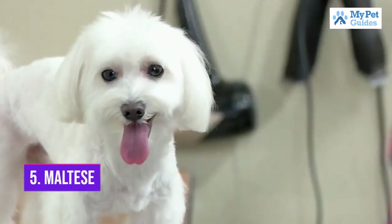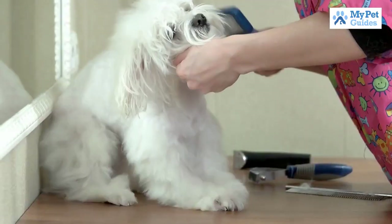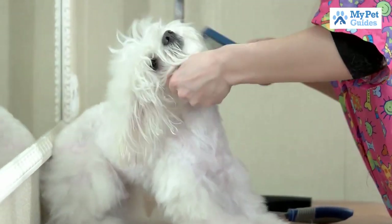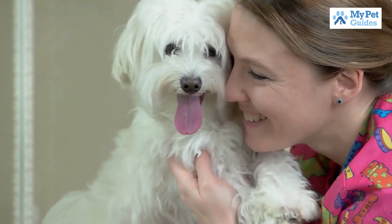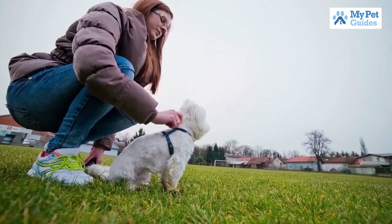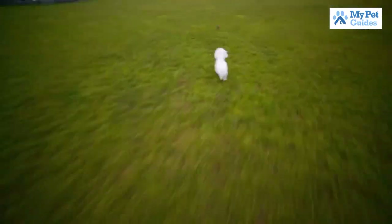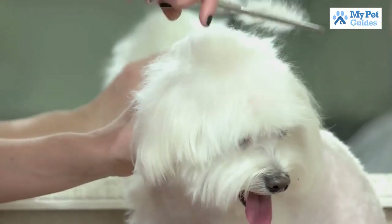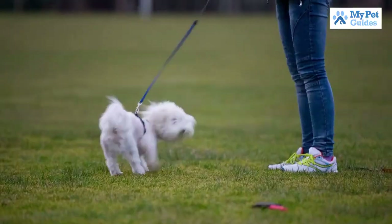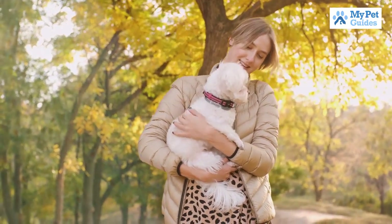Number 5: Maltese. The Maltese is a small, white dog with silky fur. However, they don't shed much, which makes them ideal for people with allergies. They are also one of the most gentle breeds and make great lap dogs. Maltese are known to be very attached to their owners and can suffer from separation anxiety if left alone for too long. They need daily exercise and mental stimulation, but overall they are a relatively low maintenance breed. If you're looking for a small, loving companion, the Maltese might be the perfect dog for you.